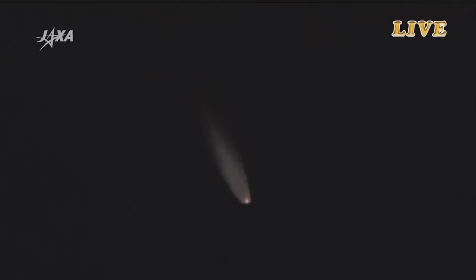H-2B continuing to fly over the Pacific Ocean. Should be coming up shortly on that solid rocket booster separation. The H-2B is flying normally and the Tanegashima Station is tracking the launch vehicle very well.